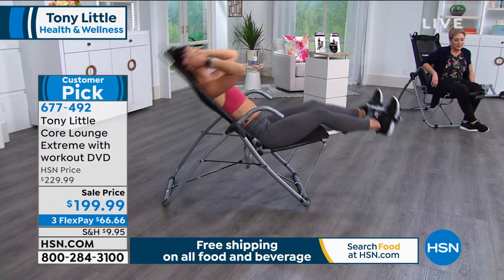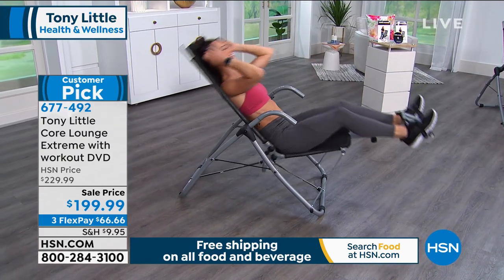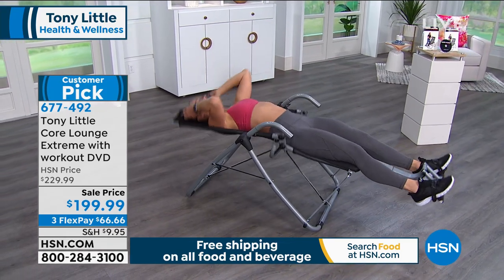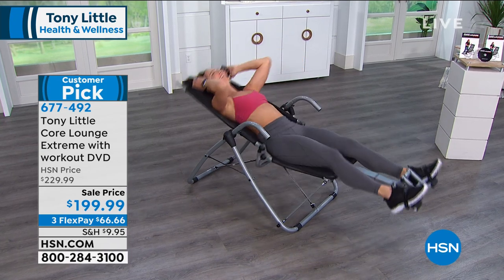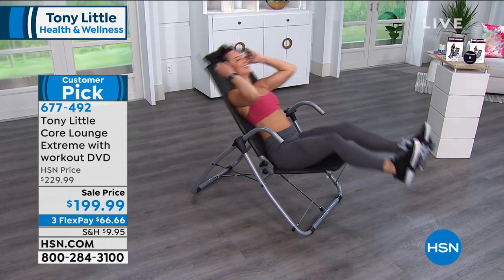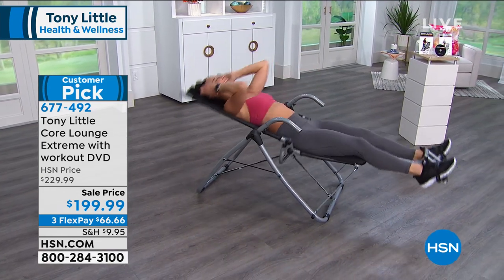We've only got about four minutes left. The item number is on your screen — 677492. Tony Little is a hall of fame personal trainer, America's personal trainer. Tony seems to be popping up all over the place — I see him on my Instagram, in commercials, in movies. Tony is like a national treasure.